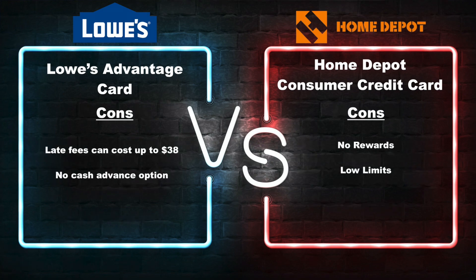Now let's talk about some of the cons that come along with each of these credit cards. With the Lowe's credit card, there is a late fee of up to $38. Also, there's no cash advance option, so if you are looking to take out cash off of your Lowe's credit card, you will not have that option. With the Home Depot credit card, there are no rewards — you're not going to get any cash back or any special rewards whatsoever. Also, most of their credit limits are low — you might get approved for $500 or $1,000. With Lowe's, you can get approved for $2,000 all the way to $5,000. So if you want a higher limit, Lowe's is the answer. If you want to pay a little bit less in late fees, then Home Depot is the way to go.